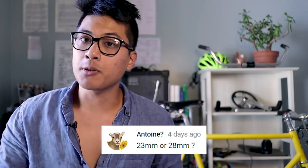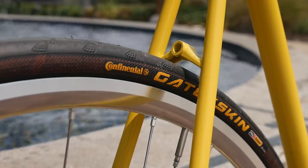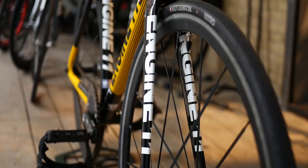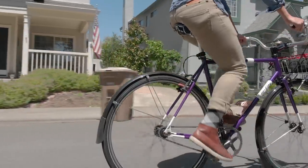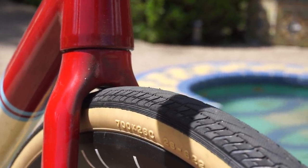23 millimeters versus 28 millimeter tires: 28 millimeter tires all the way, because wider tires are just more comfortable, they get less flats, and they are just as fast as skinnier tires under real world conditions. There's very little evidence to suggest that under real world conditions, riding out on the road, that skinnier tires are faster than wider tires. You can check out a pretty extensive article that tests the speed differences between skinny tires and wide tires linked in the description, but pretty much, wide tires are just better.